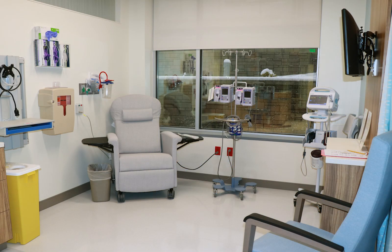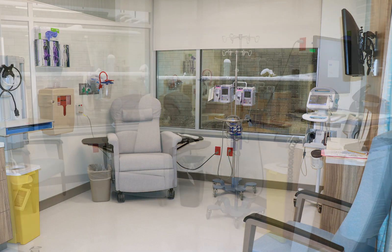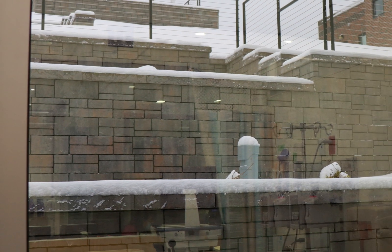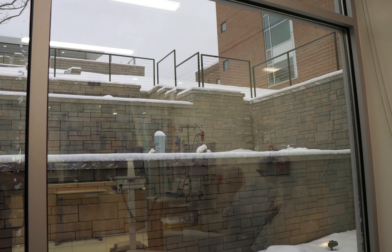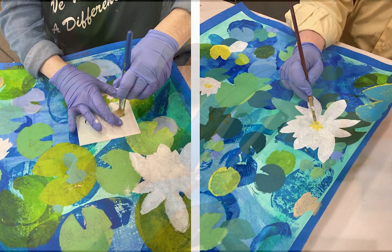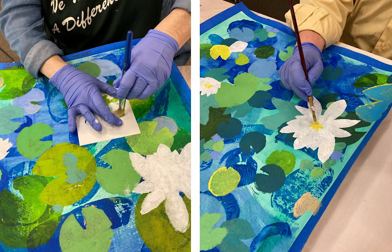Our new infusion bays are larger, modern, and more comfortable, allowing room for companions. Many even have windows to look out to the terrace gardens. While patients receive treatment, they may receive a chairside massage by a massage therapist or a visit from our center's art therapist.